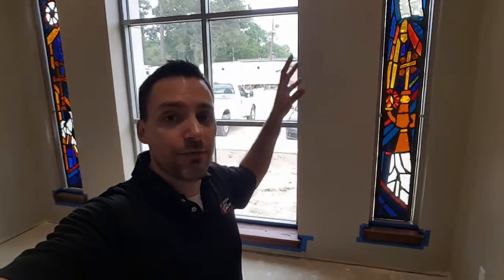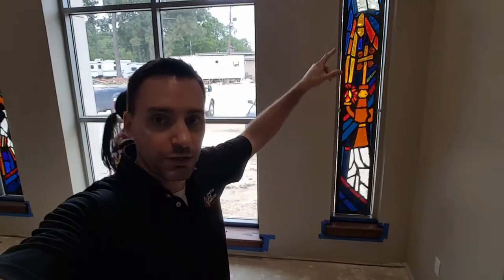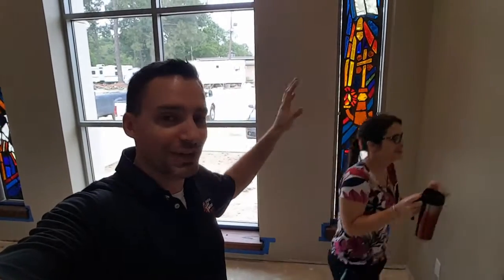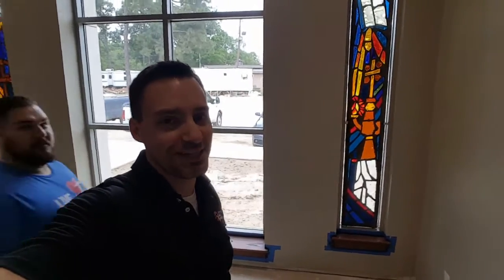On either side of the sanctuary, we have the stained glass windows that came from the entry of our Florida Boulevard sanctuary. They're temporarily installed right now, which is why you see some light coming around them. But they're working on a final installation of those.